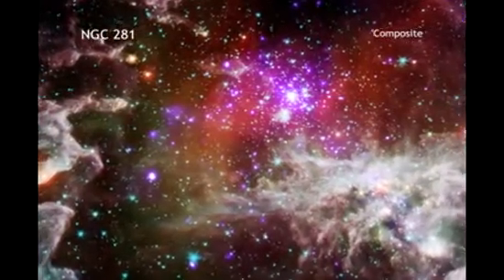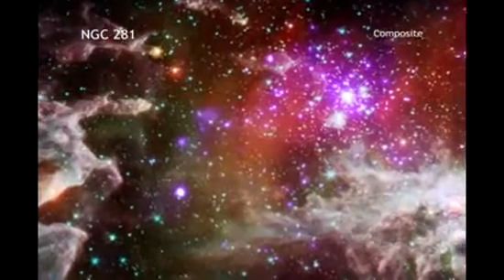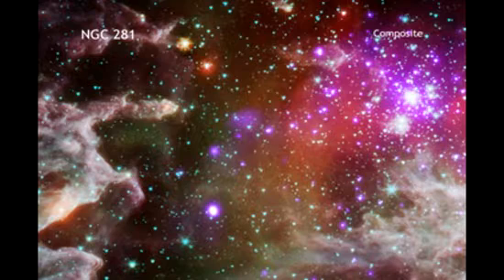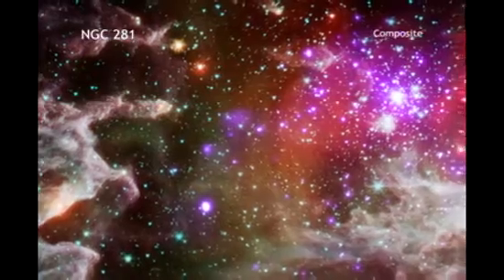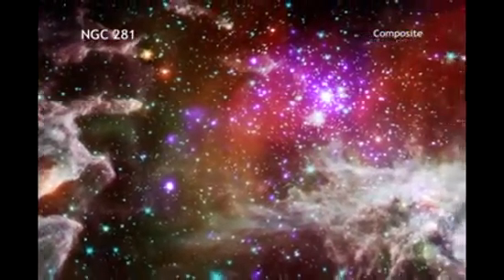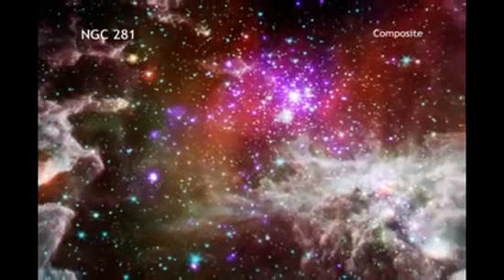This process results in the formation of large columns of gas and dust, as seen on the left side of the image. These structures likely contain newly forming stars. The eventual deaths of massive stars as supernovas will also seed the galaxy with material and energy.